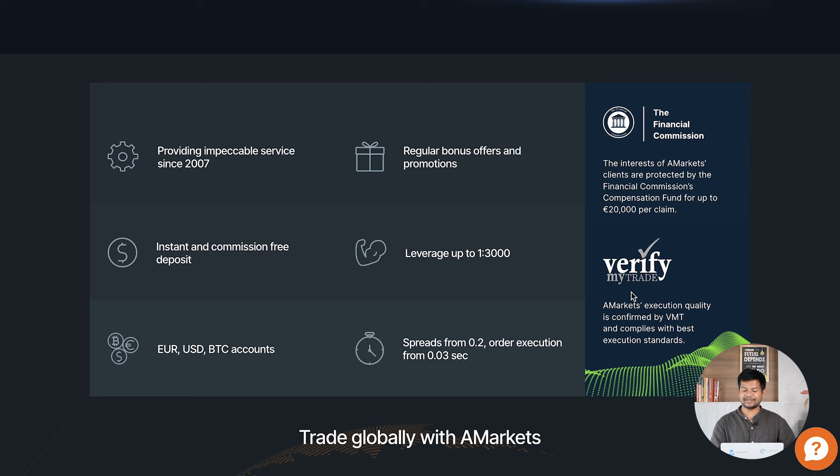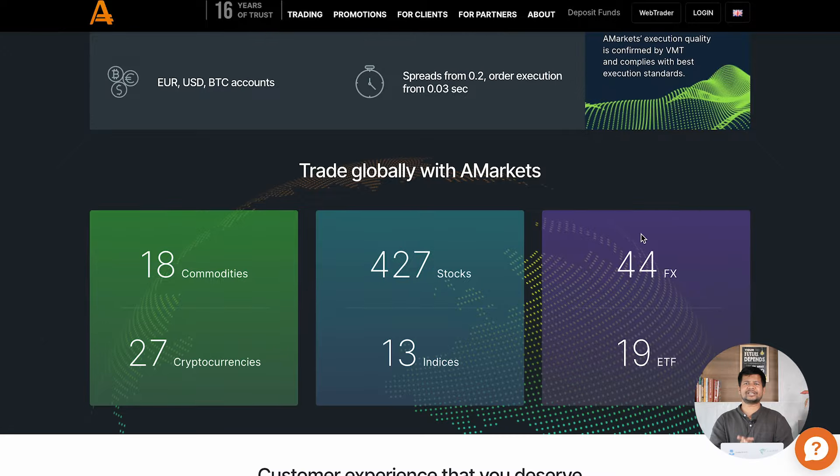For further trust, A-Markets is verified by MyTrade, meaning their execution quality is confirmed by VMT and it complies with best execution standards. Now let's look into the key instruments available on A-Markets. They provide trading facilities for 18 commodities, 27 cryptocurrencies, 427 stocks, 13 indices, 44 FX pairs, and 19 ETFs. Whether you want to trade cryptocurrencies, stocks, commodities, or indices, everything is available on just one platform — no need to open separate accounts for each instrument.